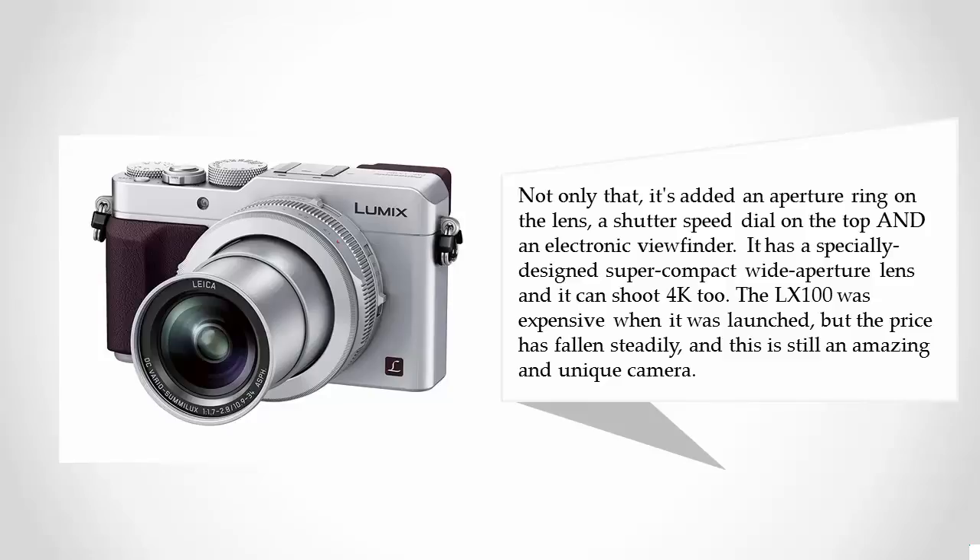It has a specially designed super compact wide aperture lens and it can shoot 4K too. The LX100 was expensive when it was launched, but the price has fallen steadily, and this is still an amazing and unique camera.